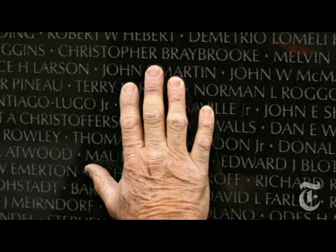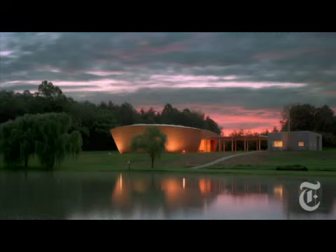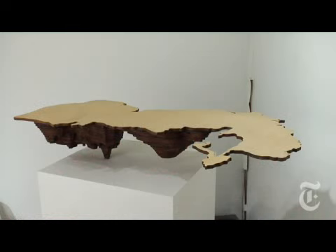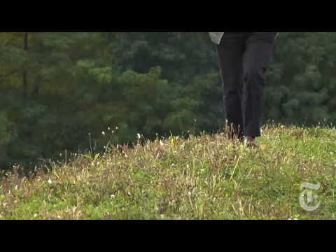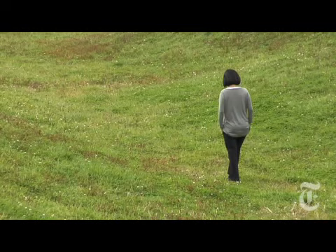Since then, she has gone on to produce well-received works in three different forms: architecture, art, and memorials. What I've been doing for the last 20 years has been all about my interest in perceptions and possibly an ordering of the landscape.